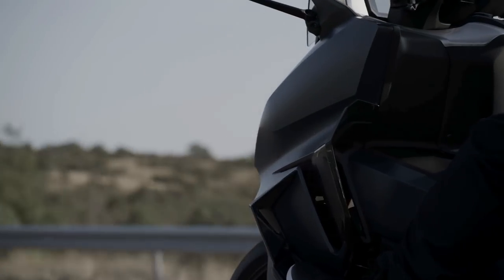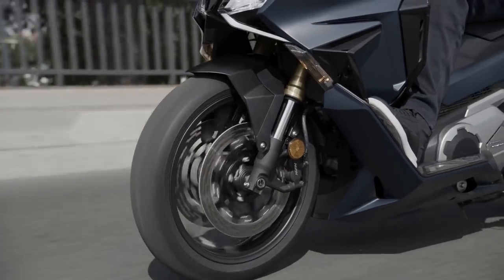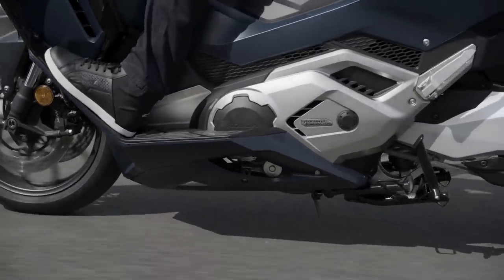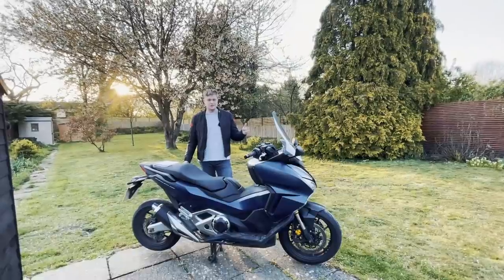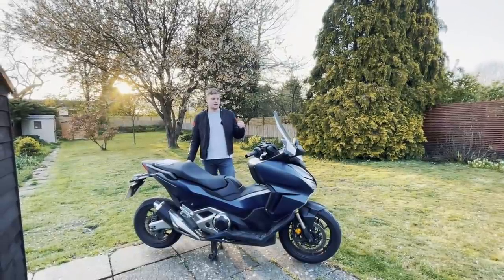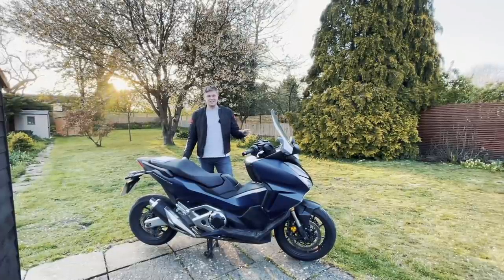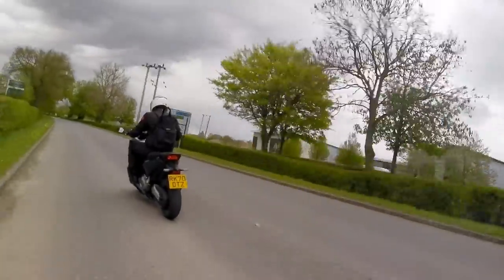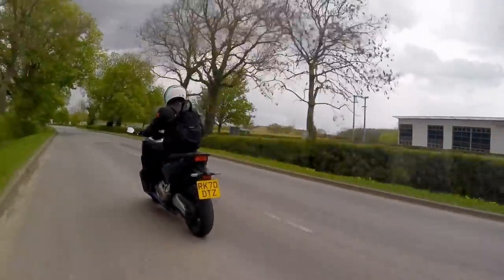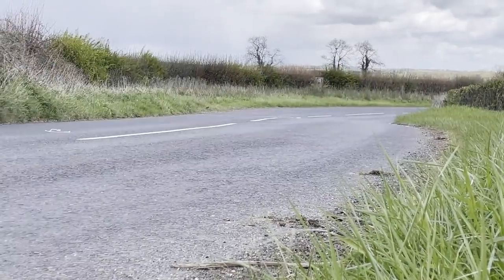The DCT box — dual clutch transmission — basically means there are two clutches, and you flick through the gears automatically. It's so seamless, just smooth as anything, clicking through all six gears in the six-speed box with basically no delay and no waiting around for the gear to change. It does it seamlessly and that's really good. It's the first time I've ridden with a Honda DCT box and I can honestly say they've smashed it.